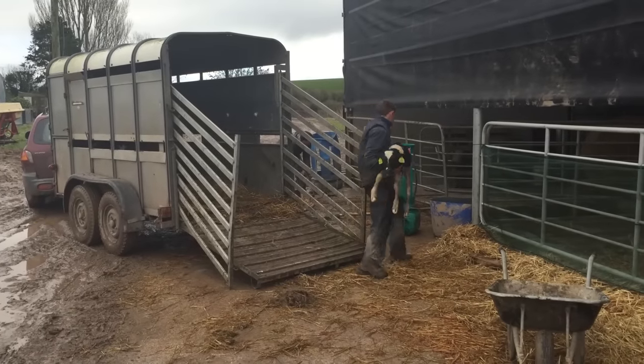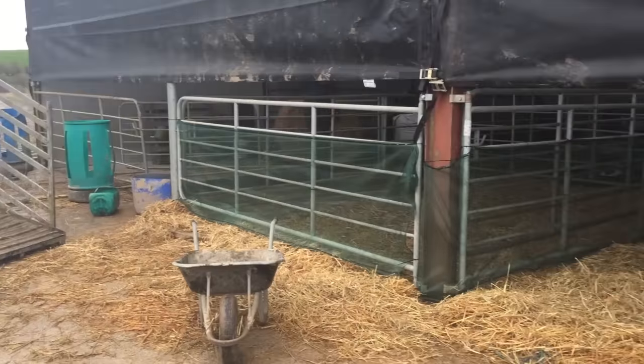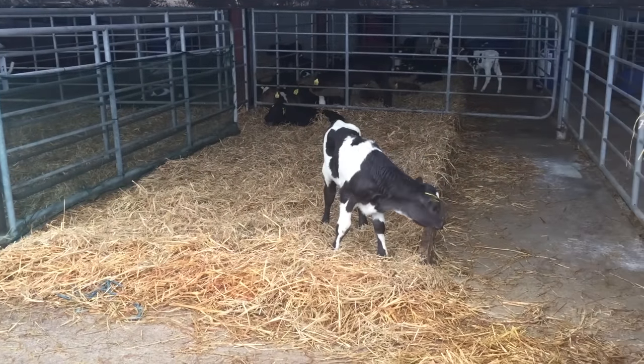Bill is calving 360 cows and the newborn calves are moved from the calving pen into the main farmyard in a cattle trailer once a day. There are 12 pens here that can hold 12 calves each, so 144 calves in total.